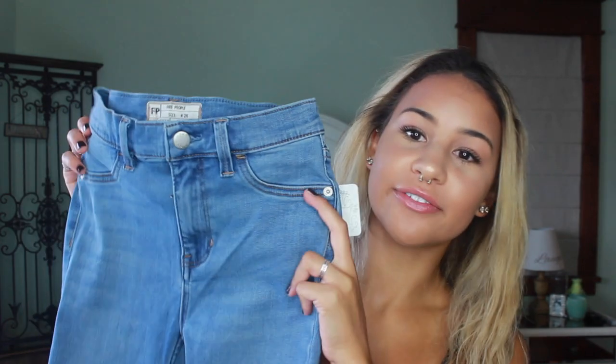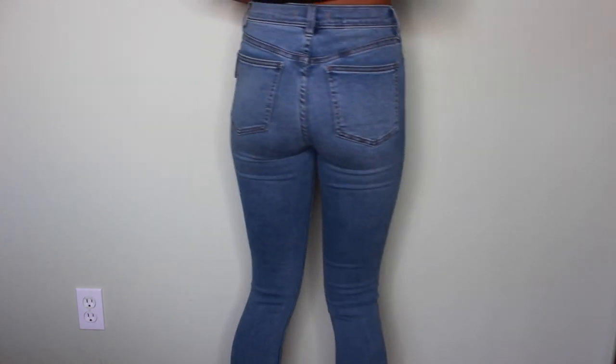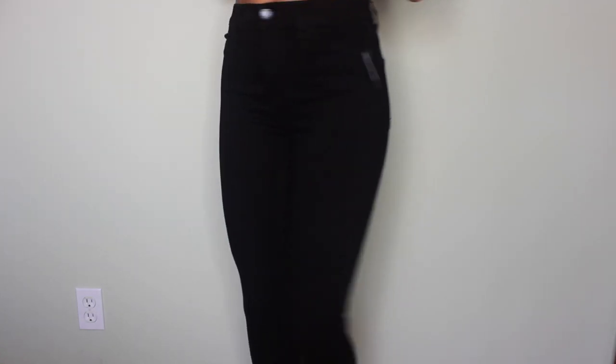Starting off with pants, I got two pairs of jeans from Free People. This is what the first pair looks like. I got these jeans because they are so long and I have really long legs — I would consider myself a taller person. These are super long and they are so comfortable. I can just see myself wearing these every single day. I also got them in black because I always wear black jeans even if I get cool colors. These are the same type of jean — awesome, super comfy.